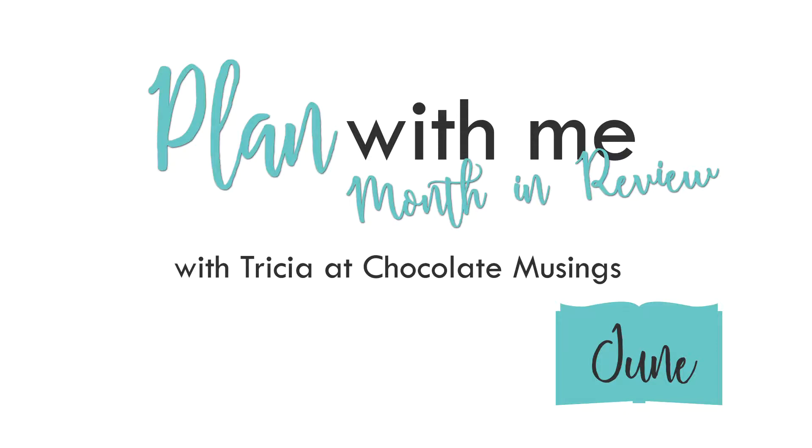Welcome back, or if you're joining me for the first time, welcome to my channel. I'm Trisha with Chocolate Musings. I love to bullet journal or creatively plan, paint, draw, and create lettered art. I love finding inspiration in the world around me and hope I inspire you in some way. Links are in the description below for all products used, as well as links to the blog posts for this video. Make sure to hit the subscribe button and leave me a thumbs up and a comment below on the things that you found useful or what you'd like to see in the future.